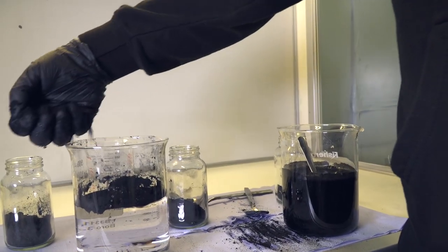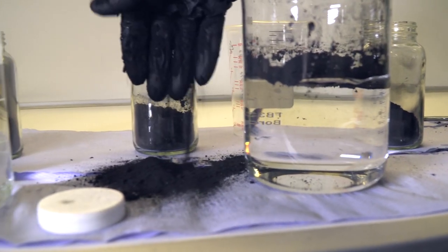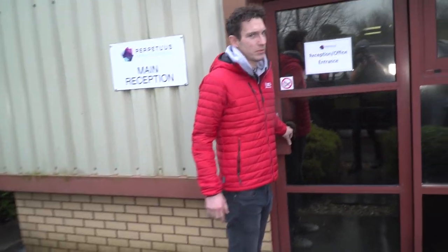This unlikely-looking spot is the home of Perpetuus, a carbon technology specialist and perhaps the largest producer of graphene in the world, extracting over 400 tonnes of the stuff per year. The actual extraction itself goes on just in here, but before we see it we need to get some protective gear on.